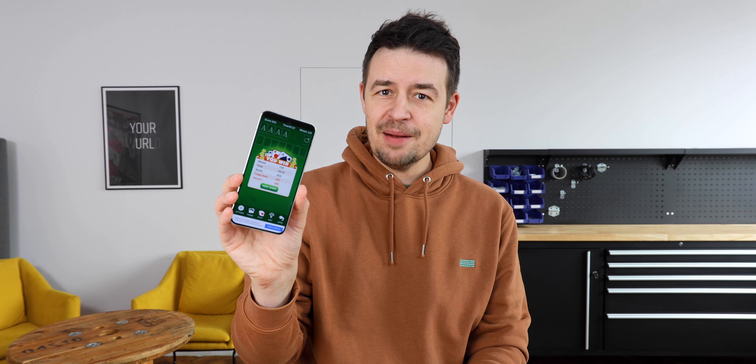A couple of days ago, while sitting on the couch and playing Solitaire, which is for some reason pre-installed on this new Xiaomi 13, I started wondering what is the best small smartphone for videos in 2023?